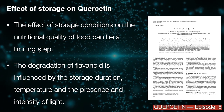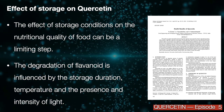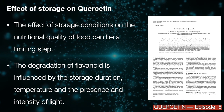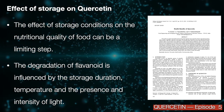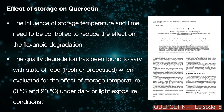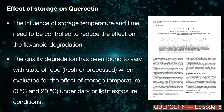The effect of storage conditions on the nutritional quality of food can be a limiting step. The degradation of flavonoids is influenced by storage duration, temperature, and the presence and intensity of light. Storage temperature and time need to be controlled to reduce the effect on flavonoid degradation.